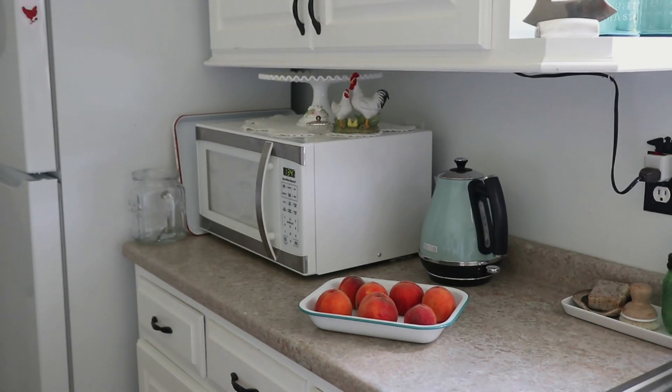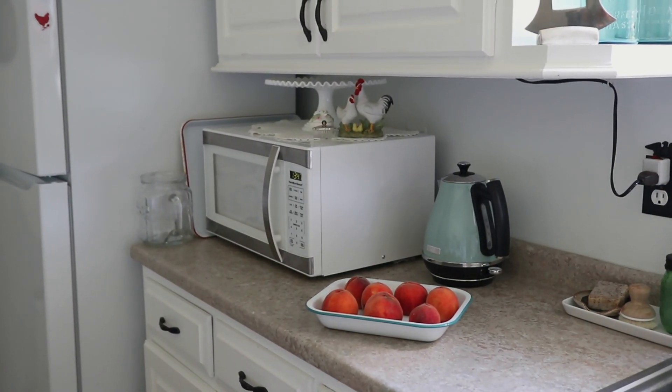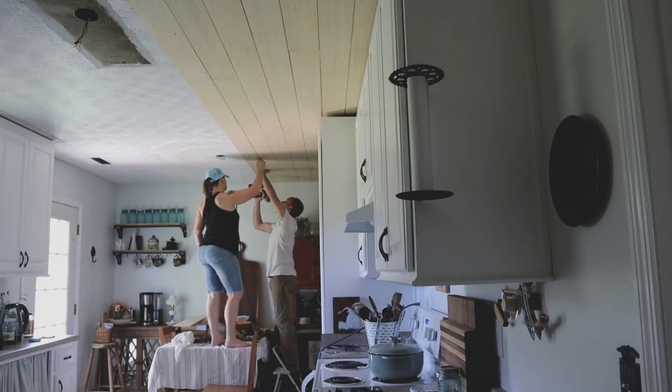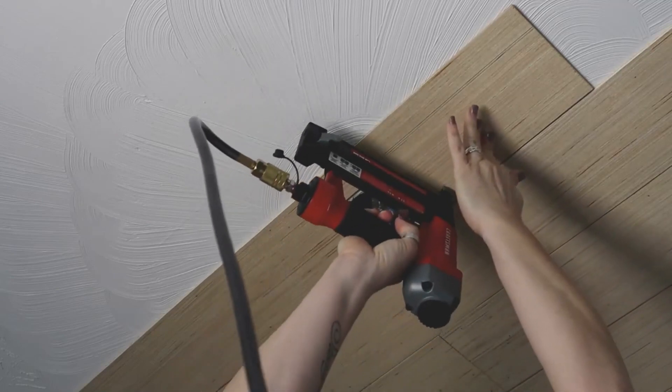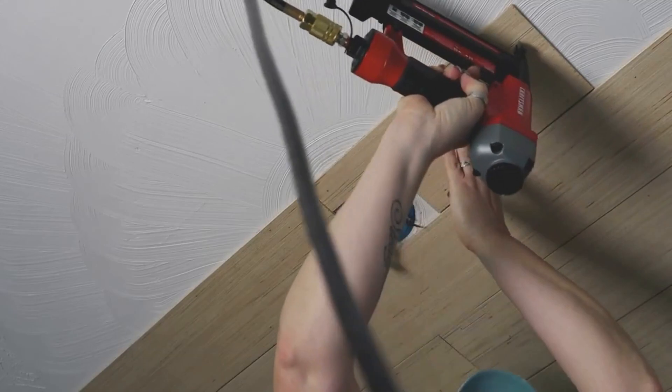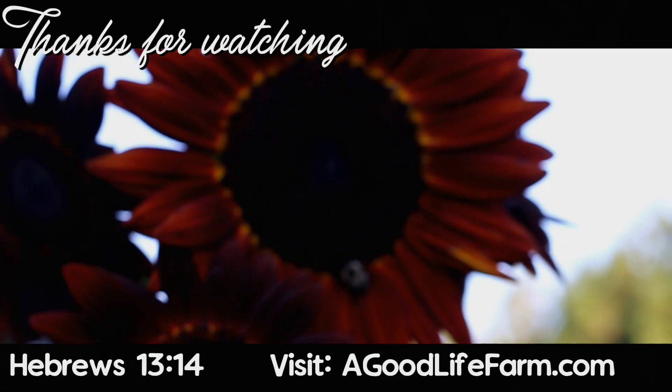That's it for today — I hope you enjoyed this little antique haul! If you have any questions please leave them in the comments below. I'll put a link down below to the kitchen renovation video where I go through the entire process and show everything that was changed. Thanks for joining me here in the homestead kitchen — my name is Constance at A Good Life Farm, and I'll talk to you next time!